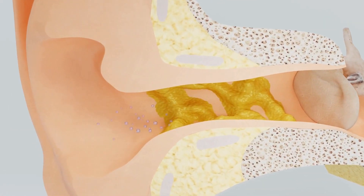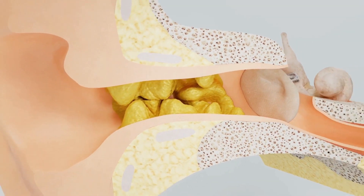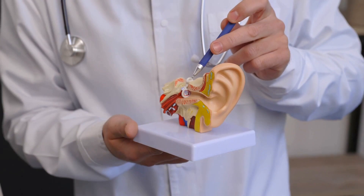Earwax serves as a protective barrier, trapping dust, debris, and bacteria and preventing them from getting deeper into the ear. It also moisturizes the skin of the ear canal, preventing dryness and itching.